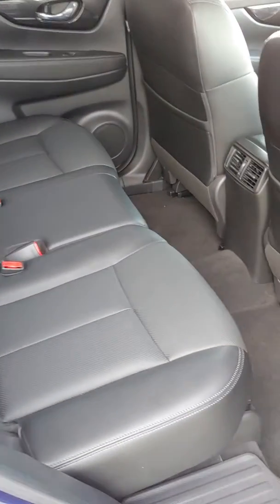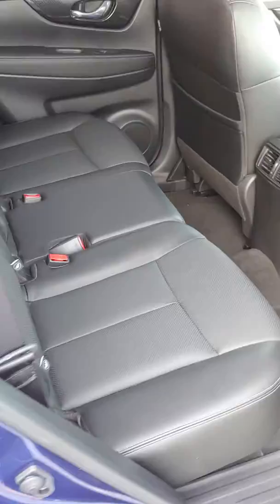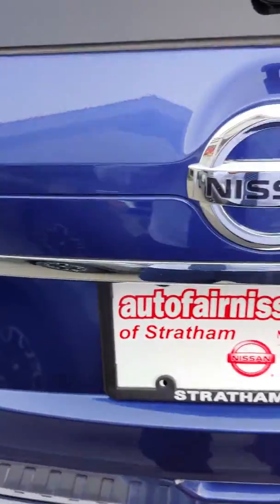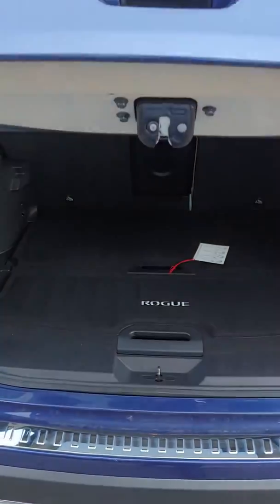Coming around, take a look in the rear — again, more of this beautiful leather. Coming around to the automatic rear liftgate for the trunk.